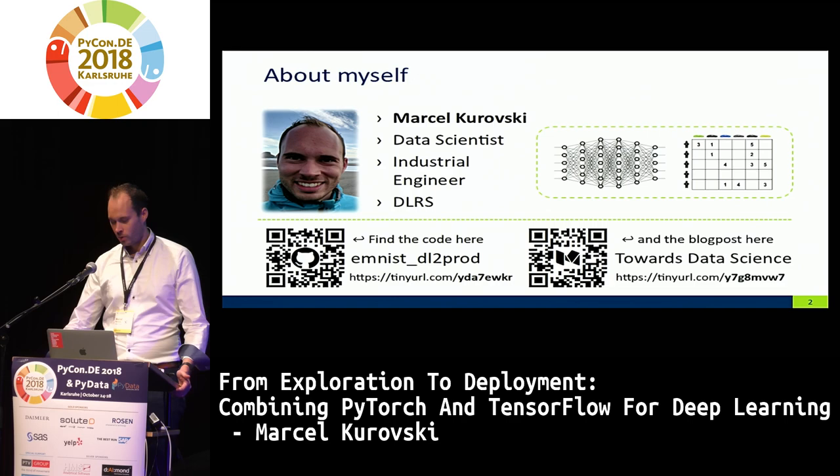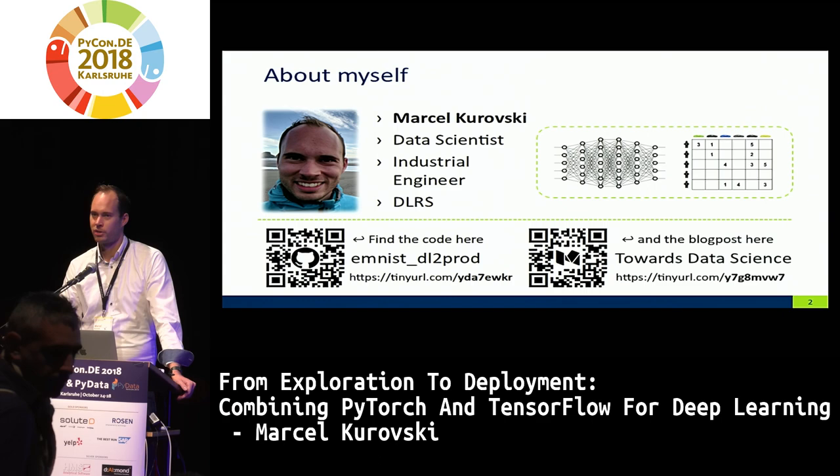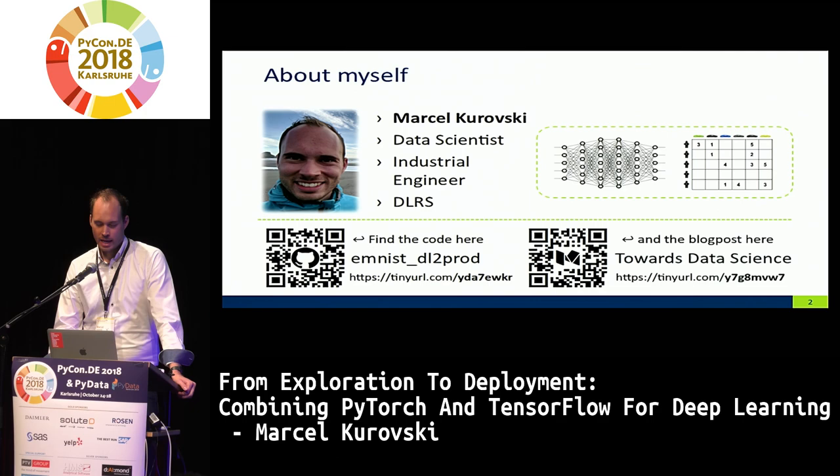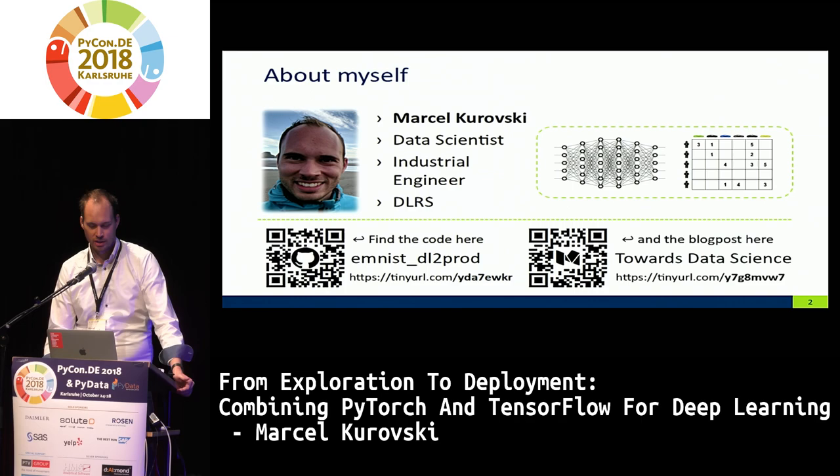A few words about myself. I'm a data scientist. I work for Innovex for approximately two years now, including my master's thesis which I wrote there. Originally I studied here in Karlsruhe at the KIT, Industrial Engineering, with a focus on quantitative fields like operations research, computer science, and statistics. I'm a big fan of deep learning and recommender systems — especially the combination of both. If you like to follow up on all the material, find the blog post and GitHub repository linked.